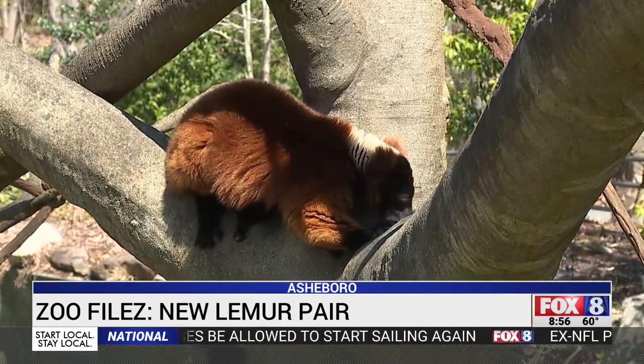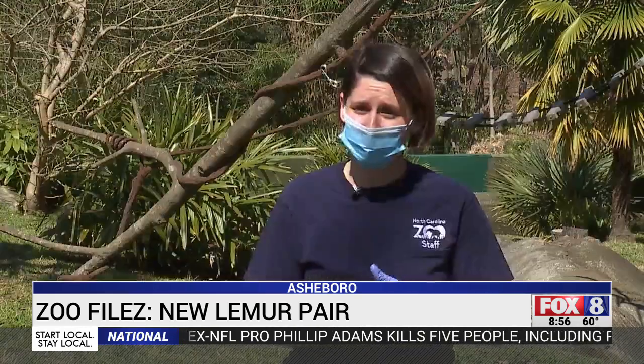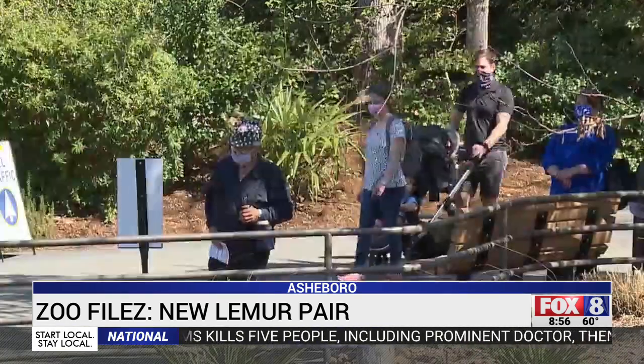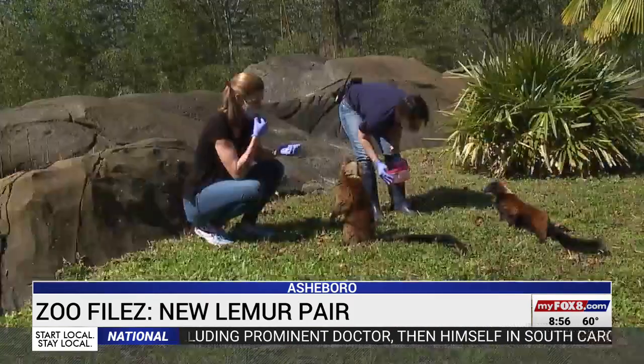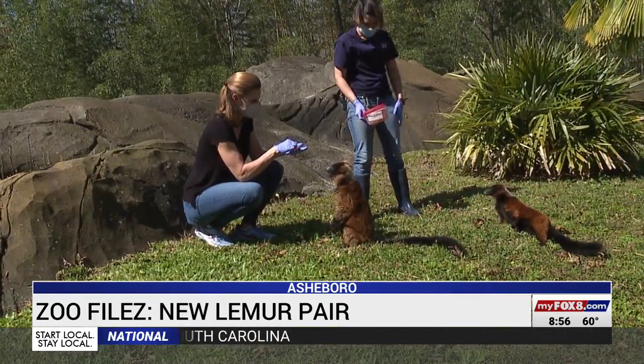Marie is super interested in everything that we're doing. She's very friendly, so she has no problem coming up to steal the ball right out of my hands. Keepers say George goes with the flow and lets Marie take charge. He's done really well with her — they get along really well now. So as guests get a look at the lemurs, it's easy to tell them apart: Marie's typically the one with all the food.